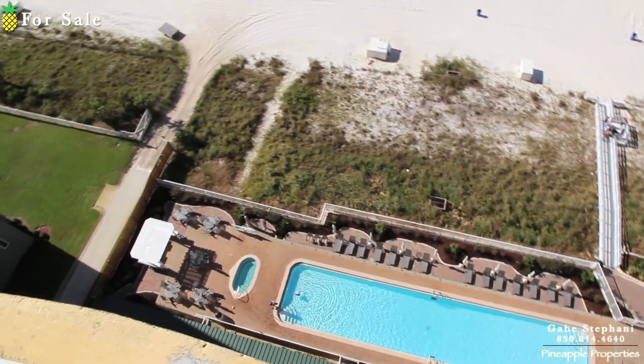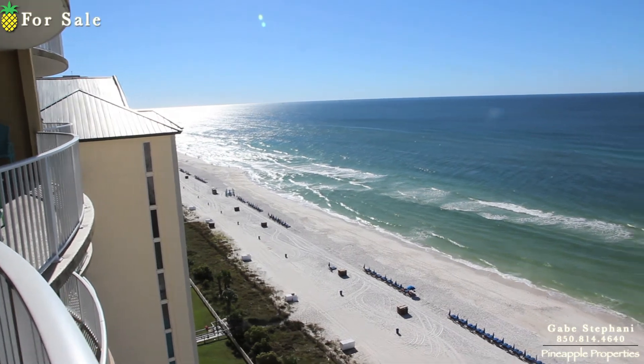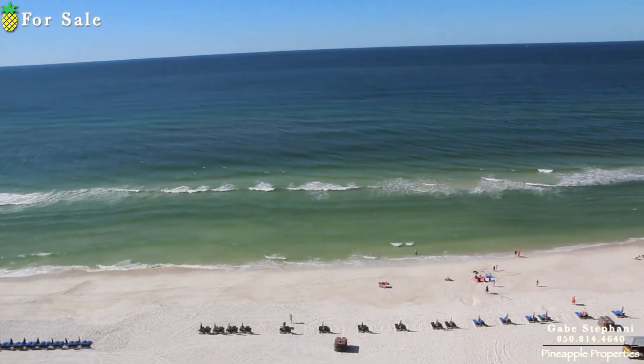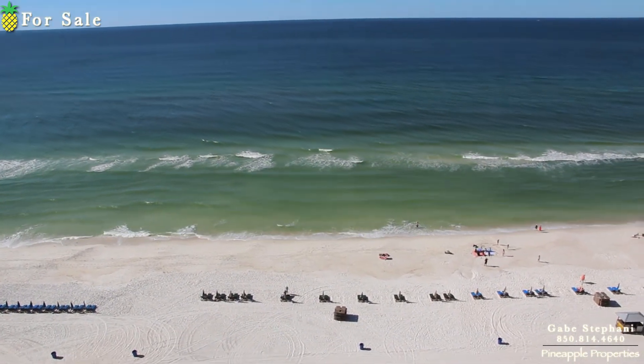View looking down to the pool, view looking out over there to the east, and your view looking straight out. So that's Twin Palms, unit number 1603.